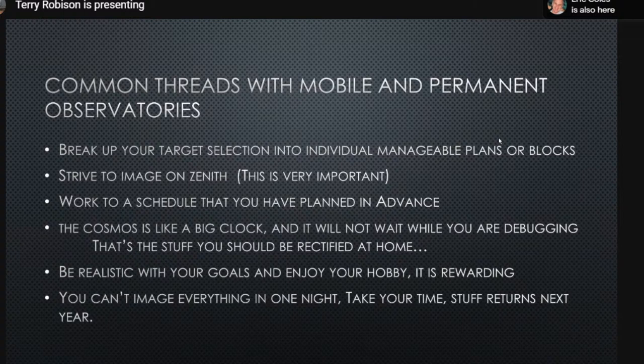Work with a schedule planned in advance and try to stick with it — deviating costs you time. Think of the sky as a great big clock that won't wait while you debug USB issues at the field. Your target will come and go. Be realistic about what you can accomplish in one night. Don't put too much pressure on yourself — if you don't finish, come back. Terry has gone as long as four years on a single object.